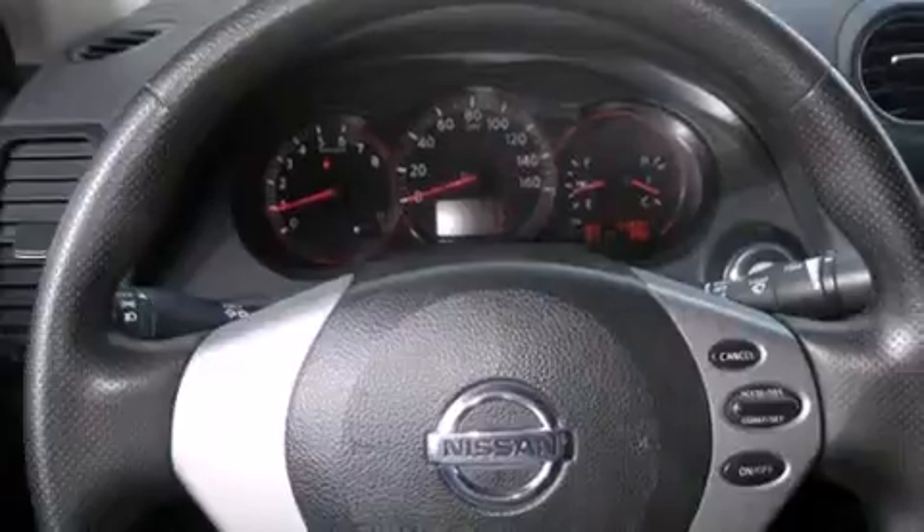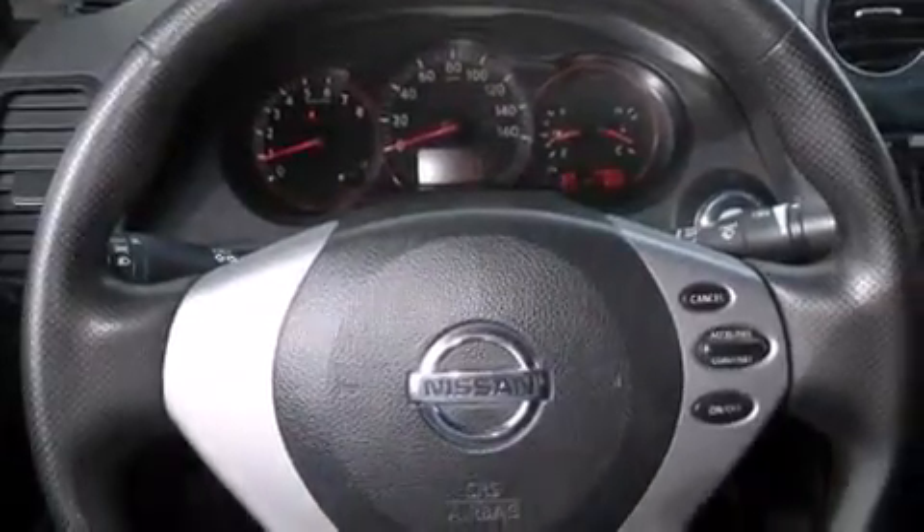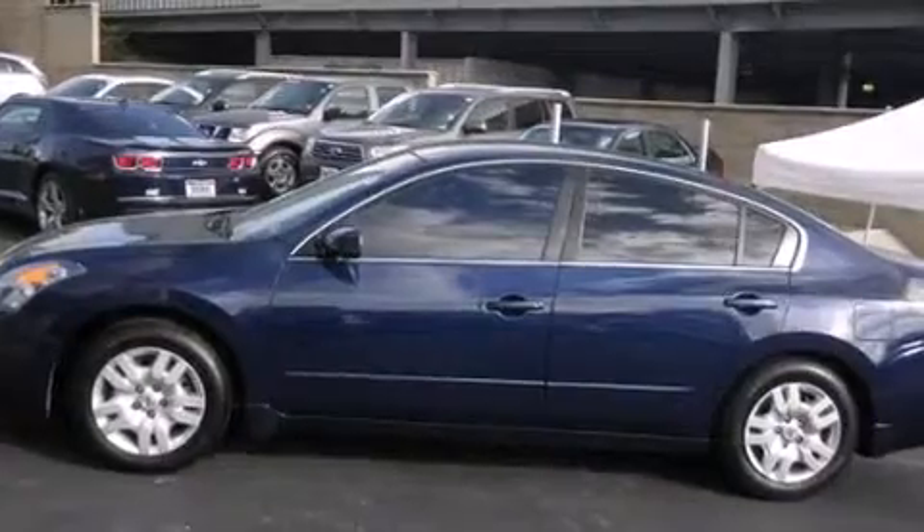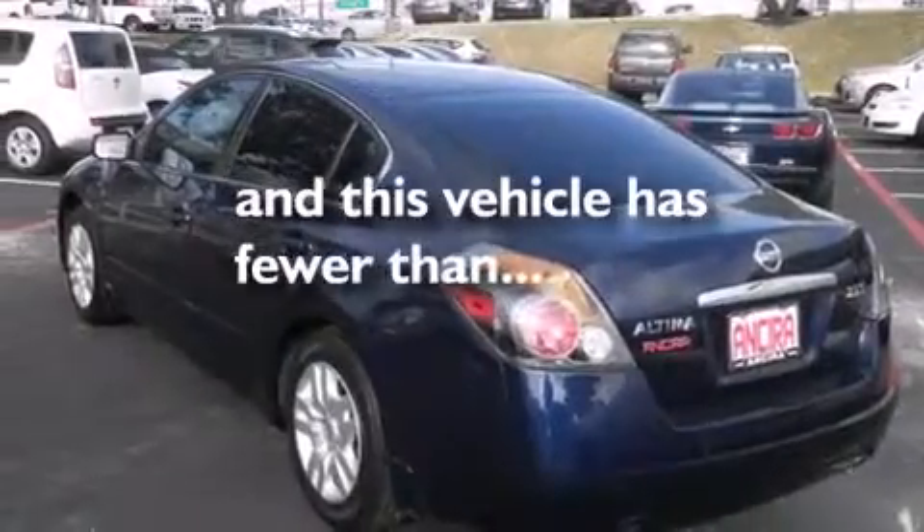Features include air conditioning, cruise control, full power accessories, side curtain airbags, an anti-lock braking system, and this vehicle has less than 75,000 miles.